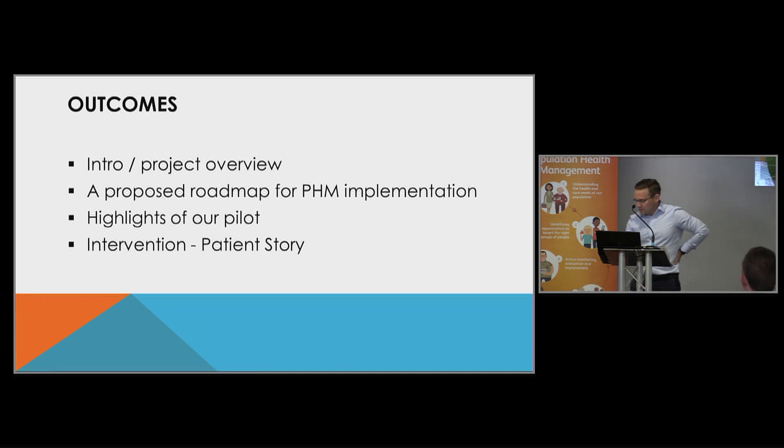What I'm looking to cover over the next few minutes is an overview of the project that we've done, our roadmap through this project, some of the highlights of the pilot, and then, like I said earlier, we'll finish with a patient story, because it's not all about fancy pictures and graphs, as was said earlier.